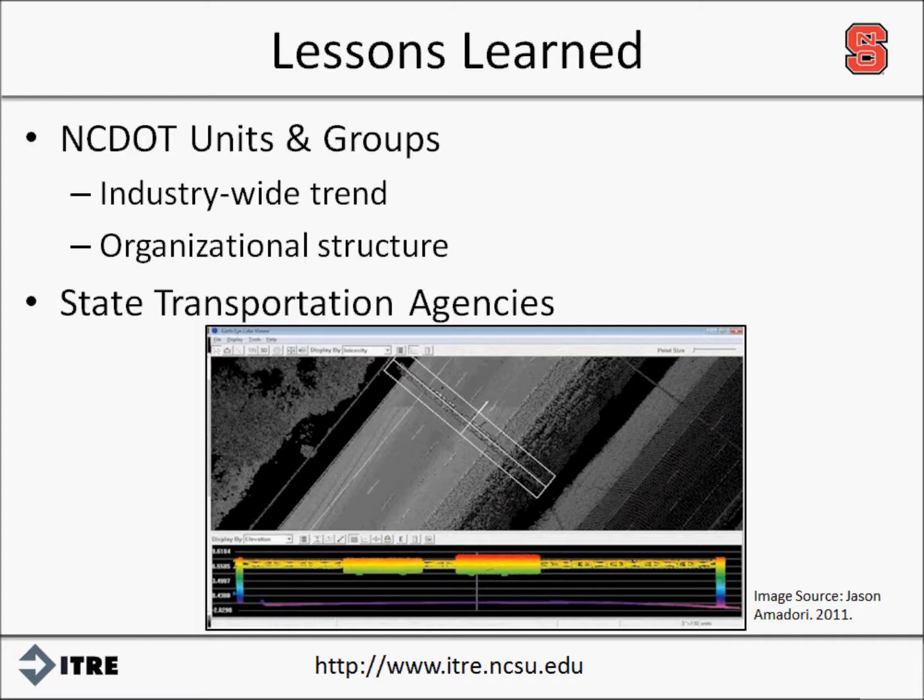We surveyed the other 49 state transportation agencies with responses from 36. In terms of platform deployment, 19 of the 36 states conducted or contracted airborne LIDAR, 15 used mobile terrestrial, and 19 used fixed terrestrial. For the license requirements, states differ in law and practice. Some agencies regulate the operation and collection of LIDAR under professional land surveyor laws, while others may not require a public land surveyor for internal work, but do for third-party contracts.